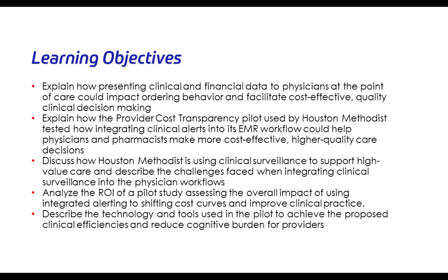In terms of learning objectives, we will describe a number of clinical and financial benefits to the decision support software that were implemented and the processes of care changes. We will discuss how Houston Methodist is using clinical surveillance to support high-value care, describe challenges we face when integrating these solutions, share return on investment data, and focus on efficiency gains and how simplicity and efficiency have improved the quality of the provider experience.